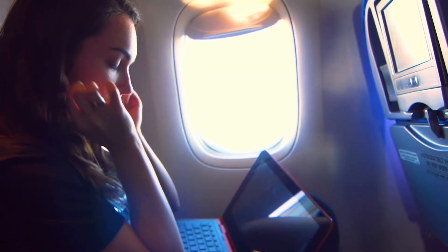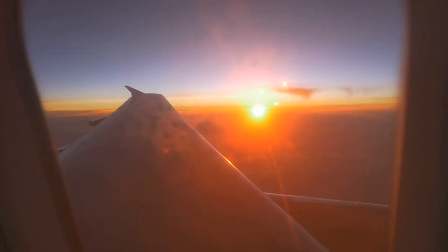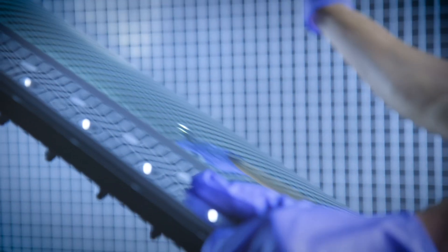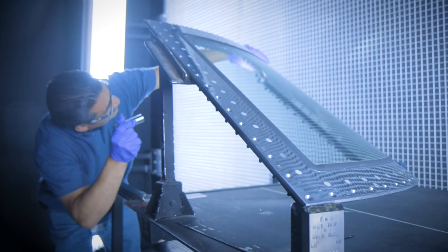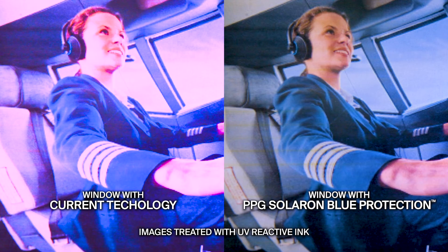Blocking UV rays is not only good for passengers and crew, but also helps prevent aircraft interior degradation and color fading. Unlike sunshades or sunglasses, PPG's aircraft transparencies made with Solaron Blue Protection UV Plus Blocking Technology achieve new levels of protection without loss of visible light transmittance or other optical qualities.